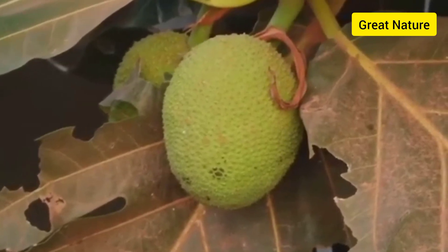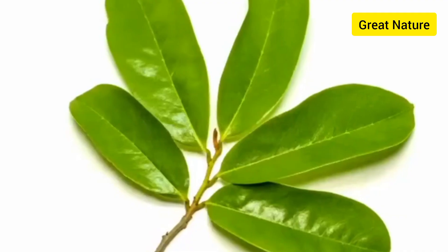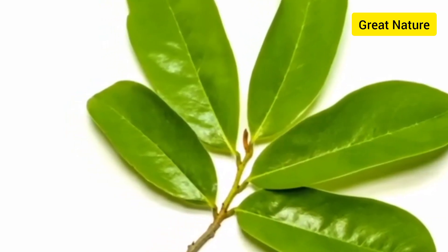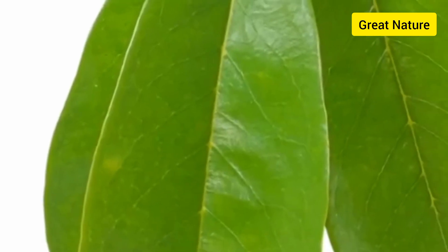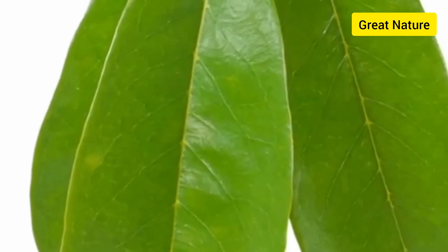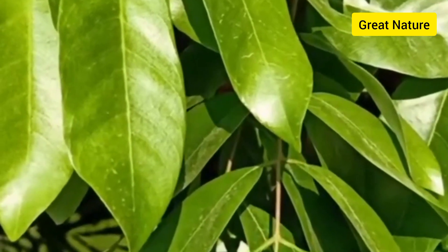In today's video I will be sharing with you 10 benefits you get from taking soursop leaves. Soursop leaves are high in iron, which helps to increase red blood cells. So if you're anemic, all you have to do is make a soursop tea from the soursop leaves.